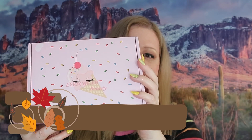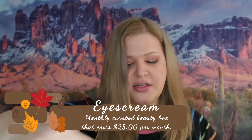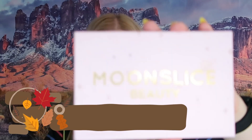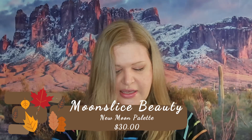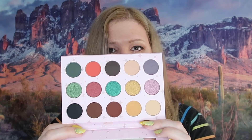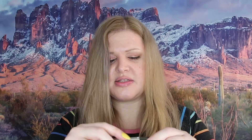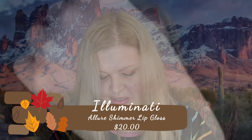Moving on to Ice Cream Beauty — they stick to more independent beauty brands, which I adore. This is what the inside of the box looks like; they also provide a card with all items and prices. The first thing is Moon Slicing Beauty's New Moon Palette, retailing for $30. It's not really unique compared to palettes I already have, so I'm putting it in my giveaway bin — though they are incredibly beautiful and I was tempted to keep it.